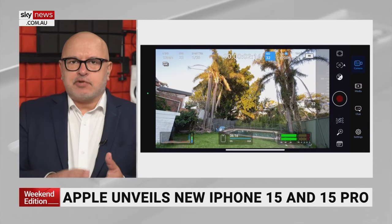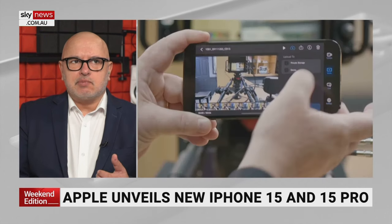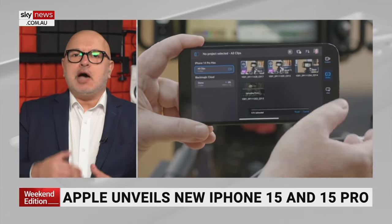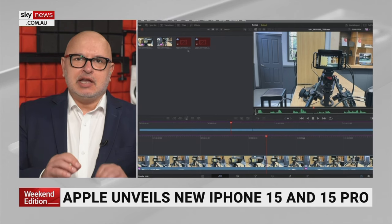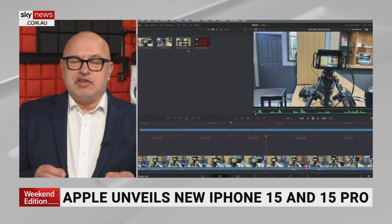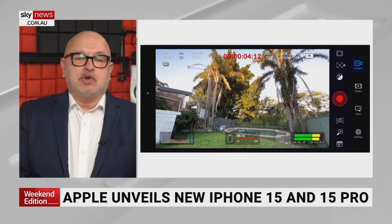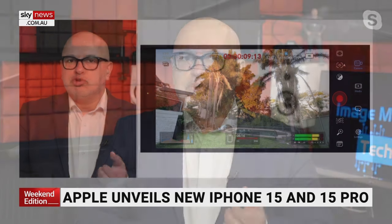This app from Blackmagic Design is incredible — the Blackmagic camera app. Try it out, it's free. It turns your iPhone into a professional-looking camera, and it uploads the video into an already set-up editing session on DaVinci Resolve, which is the editing software. This is really cool. You don't even have to use the new phone — you can try it on your iPhone 14 if you want.